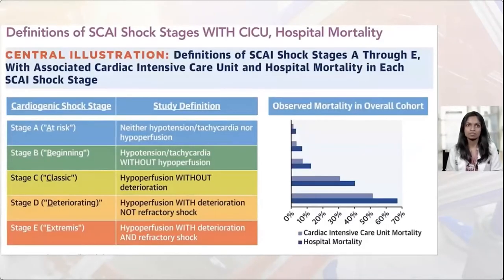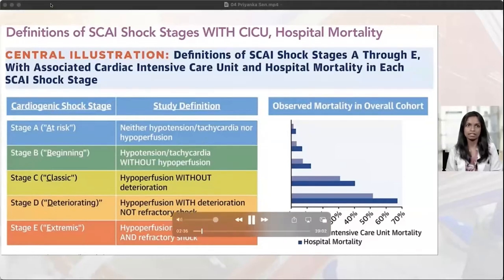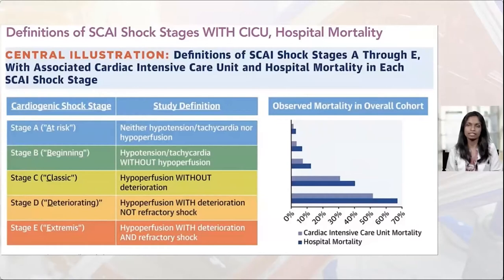SCAI, one of the interventional cardiology organizations in America, came up with a structured hierarchy for re-stratifying patients seen in the hospital, defined by five stages, A through E. Stage A includes those at risk — people with prior infarction, acute or chronic, or acute on chronic heart failure — being the risk factors for development of cardiogenic shock.